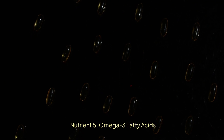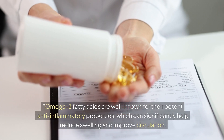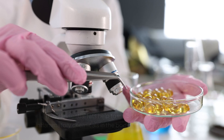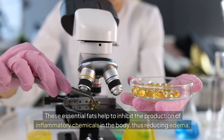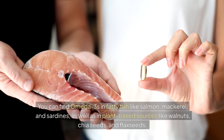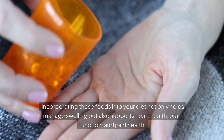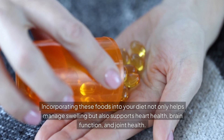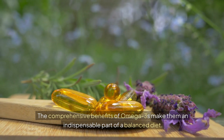Nutrient 5: Omega-3 Fatty Acids. Omega-3 fatty acids are well-known for their potent anti-inflammatory properties, which can significantly help reduce swelling and improve circulation. These essential fats help to inhibit the production of inflammatory chemicals in the body, thus reducing edema. You can find omega-3s in fatty fish like salmon, mackerel, and sardines, as well as in plant-based sources like walnuts, chia seeds, and flax seeds. Incorporating these foods into your diet not only helps manage swelling but also supports heart health, brain function, and joint health.